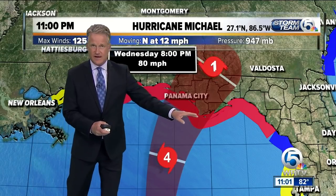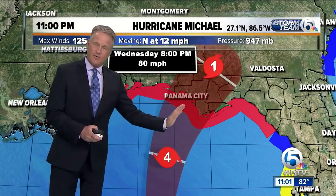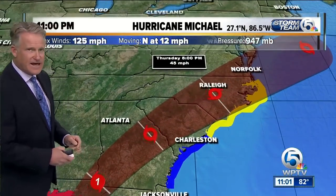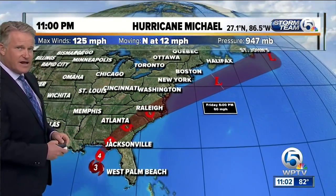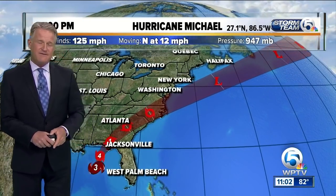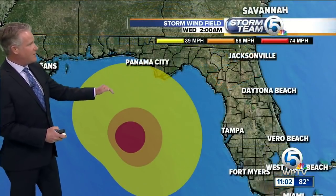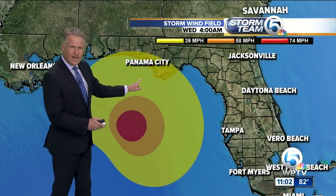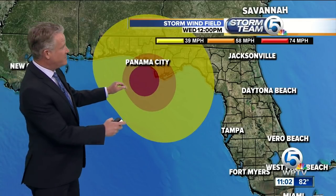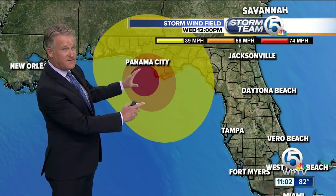The hurricane wind effect will be felt along the panhandle, including Panama City. The track has remained pretty consistent over the last couple of days, moving inland and then up into the Carolinas. Above 10 feet of storm surge is possible with this hurricane in some spots along the panhandle. The tropical storm force winds arrive in the next couple of hours — that's around 2 a.m., shown in yellow — stretching out 175 miles from the center. Hurricane force winds, shown in red, are about 40 to 50 miles from the center.